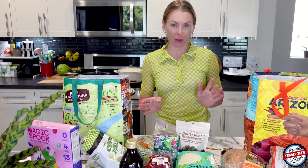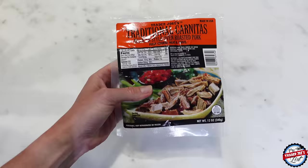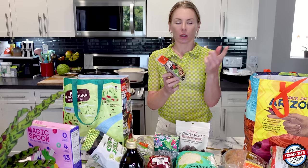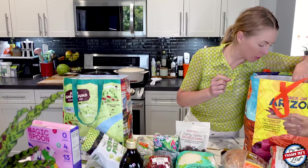Traditional carnitas — I'm going to make this this week. Tacos with the green salsa verde. You cook this in the microwave because it's pre-cooked, and then if you have a standing mixer, the hack is you put it in a bowl with the mixer on and it'll shred it. Just trust the process. It'll shred it and then add in some salsa verde. I like to use the jicama wraps with it.